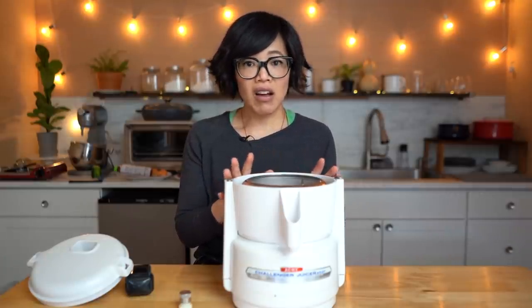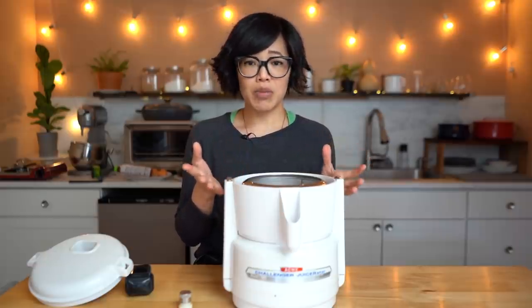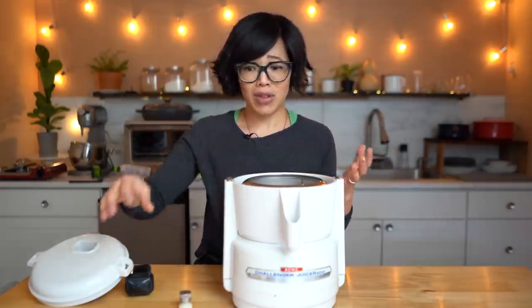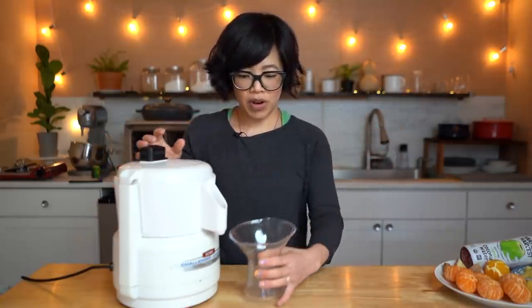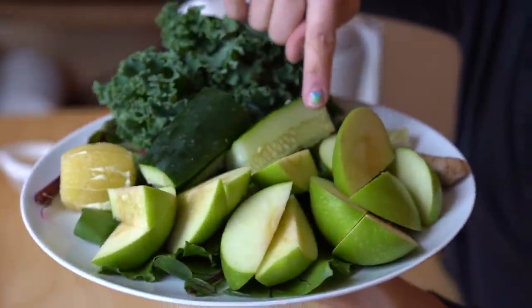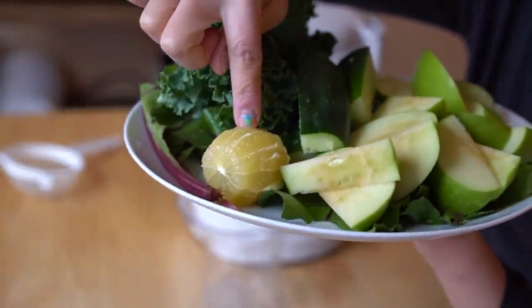Now that it's all cleaned up, let's make some juice. I'm going to be making three types of juice in three different colors and tasting them. I'll use a little pitcher from a lemon reamer to catch the juice. The first is a green drink with beet tops, kale, cucumber, green apples, a little knob of ginger, and a small lemon.